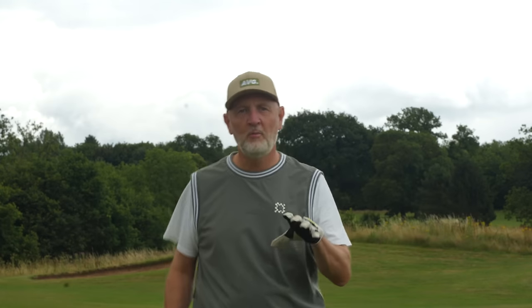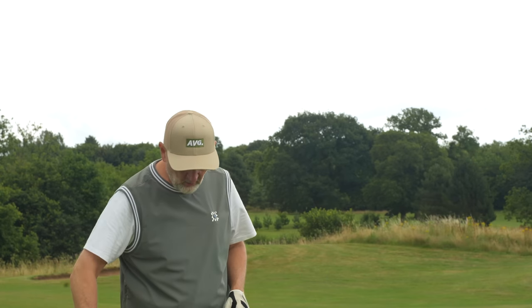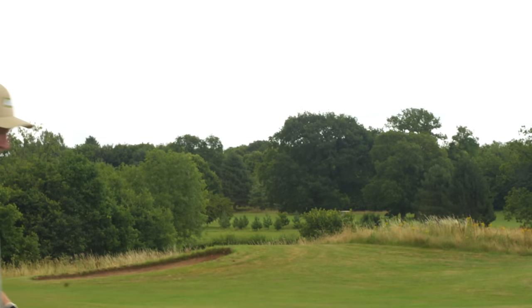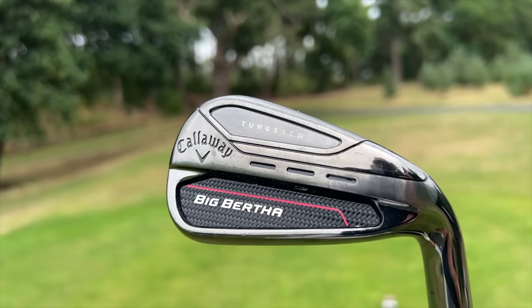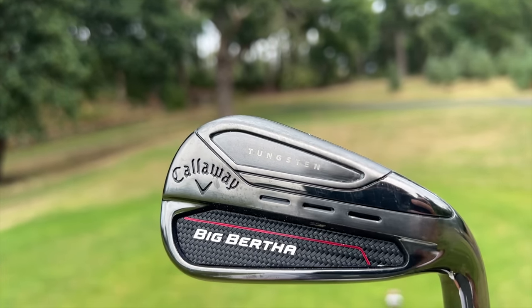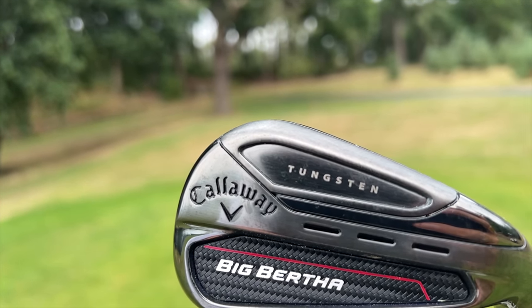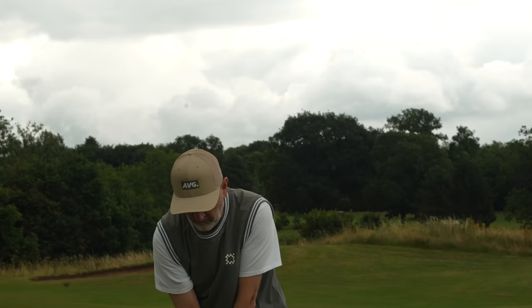These are game improvement irons — super strong lofts but they fly extremely high. Club number one comes from Callaway, club number two also comes from Callaway. They have two of the most forgiving iron sets out there right now. The first, which is arguably the super game improvement iron of the two, is from the Big Bertha 23 lineup. I've not hit anything that flies the ball so far, so high, with such a big sweet spot.